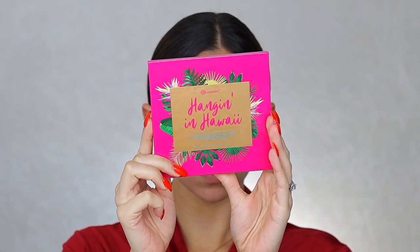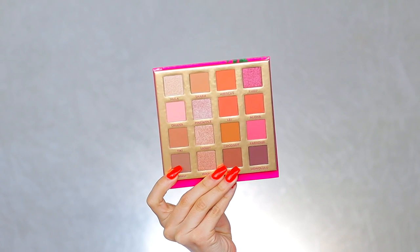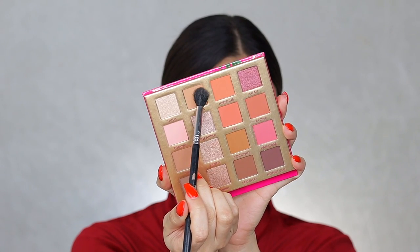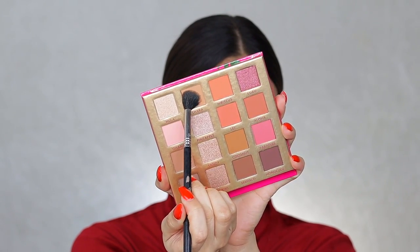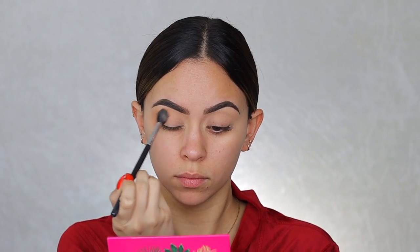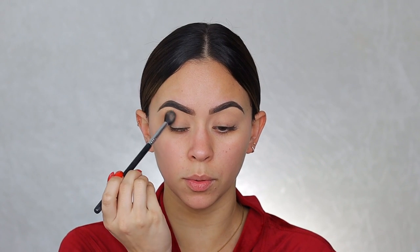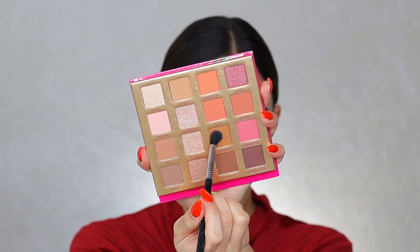For eyeshadow, we're using the new BH Cosmetics Hanging in Hawaii eyeshadow palette — Hawaii is definitely on my bucket list, so I'm feeling super inspired. There are so many looks you can create with this palette. First I'm going in with the color Shaka onto my crease using the Sigma E40 taper blending brush. Since it's big and fluffy, I'm distributing the color loosely onto my crease, back and forth, mostly in the outer corner.